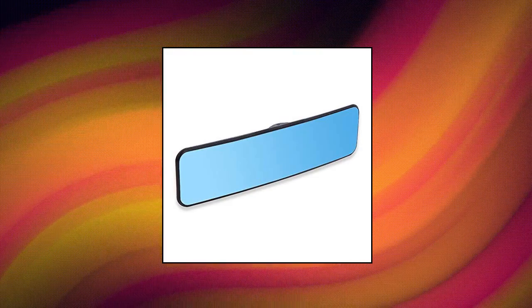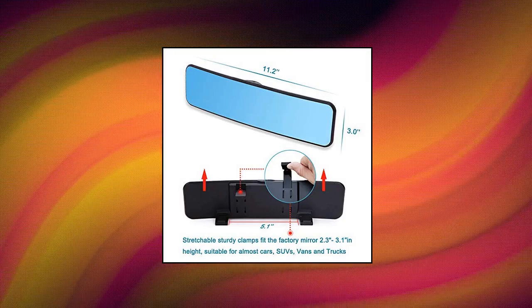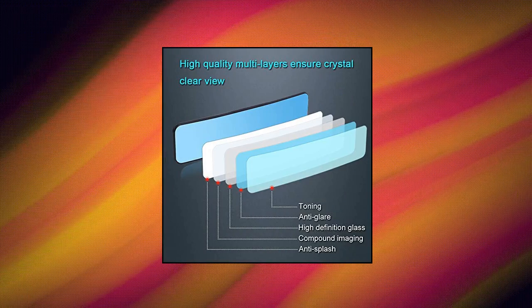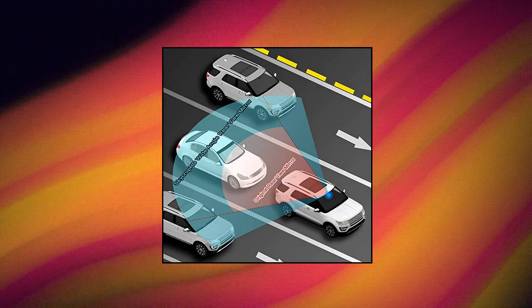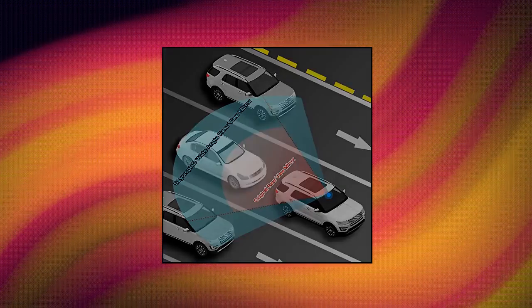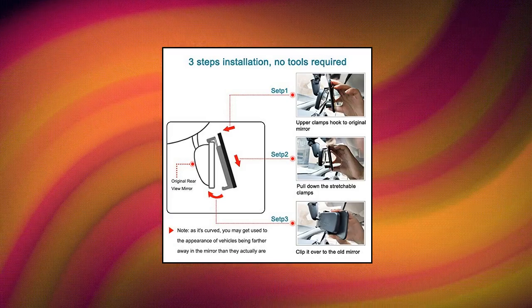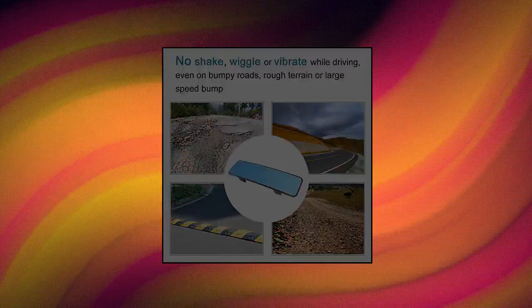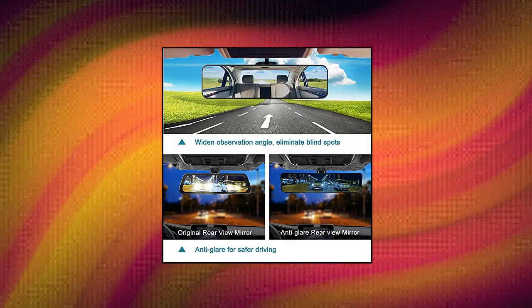Skycrop HD Anti-Glare Rear View Mirror for cars. The Skycrop HD rear view mirror widens your visibility by letting you see everything behind and to the side of you. It also has a blue anti-glare tint to prevent high beams from bothering you at night. Not only can you see blind spots, you can easily see your passengers in the second row without having to turn around — perfect for keeping an eye on kids.